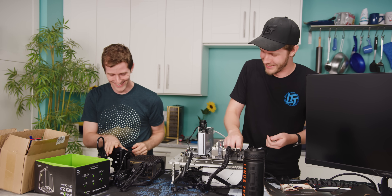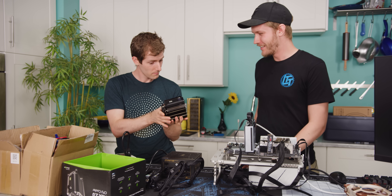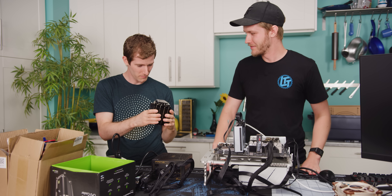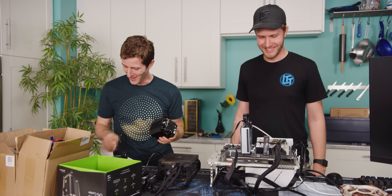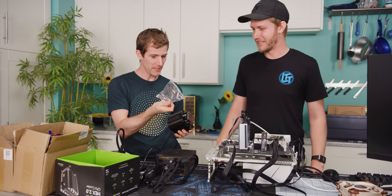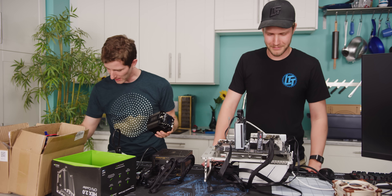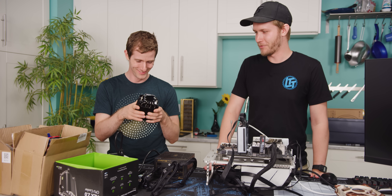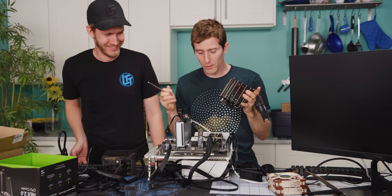Let's get this thing on the CPU. They completely ripped off Noctua's mounting mechanism — it's nearly identical. The back plate is an all-in-one instead of having separate ones for AMD and Intel, so it's a bit worse, but it's pretty solid. Good for them — at least they got one thing right.